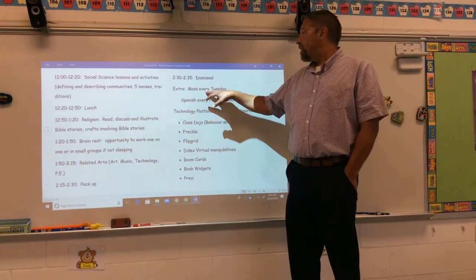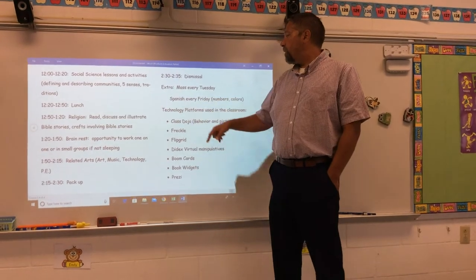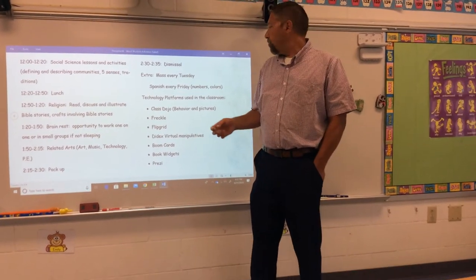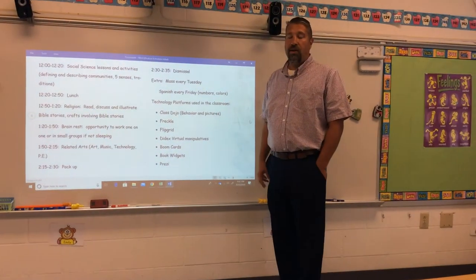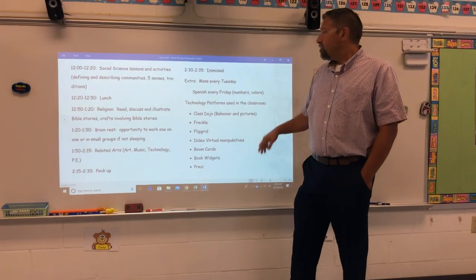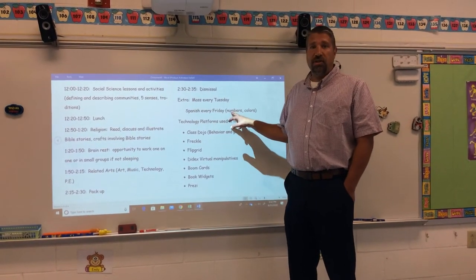A couple of extra things: we go to mass every Tuesday morning, so our schedule changes a little on Tuesdays. We also have Spanish every Friday with Señora Solano, our Spanish teacher. She covers simple things appropriate for kindergarteners — Spanish numbers and colors, plus a bit more — but those are the main things she focuses on.